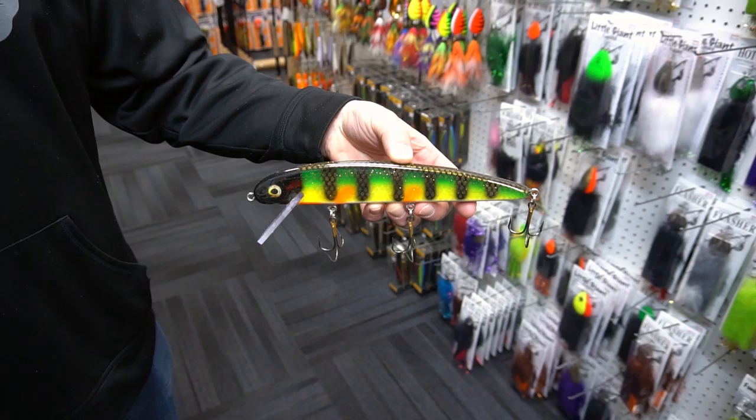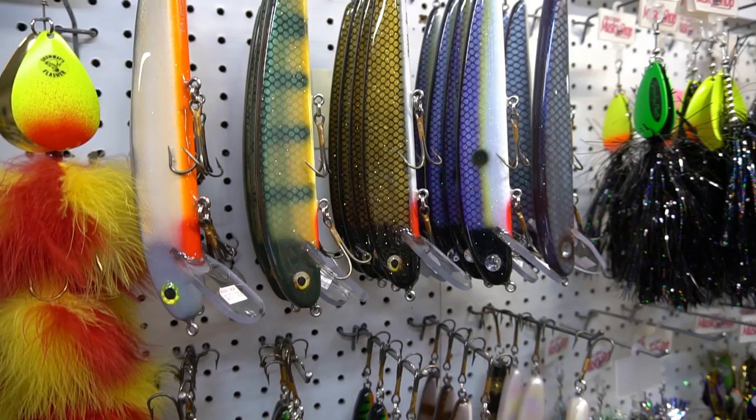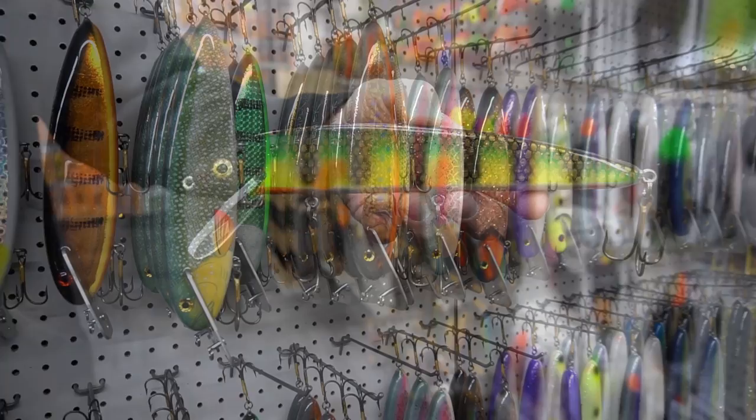Here's a new one for the muskie shop — it's B&N Tackle. They've got three different crank baits that they're making out of wood. Really high quality, great stuff.